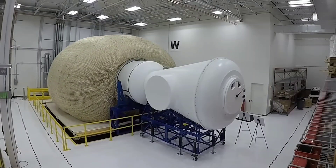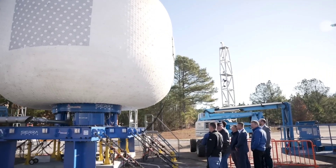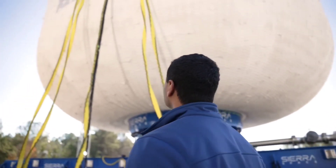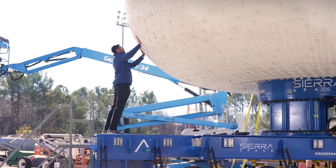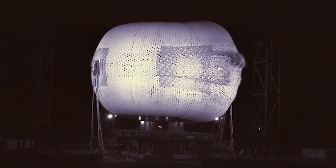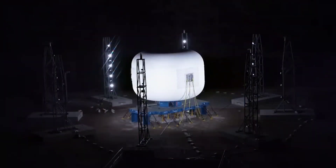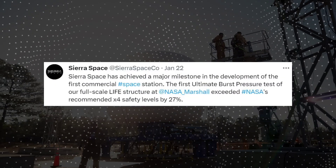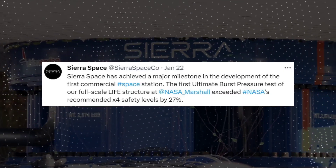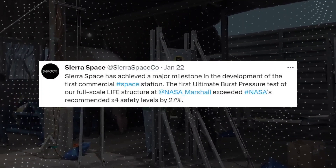Additionally, they conducted long-duration pressure tests where the pressure shell was kept pressurized for an extended period of time. Just a few weeks ago, Sierra Space achieved a major milestone in the development of the first commercial space station. They successfully conducted the first Ultimate Burst Pressure Test on a full-scale LIFE structure at NASA Marshall. The results were impressive, exceeding NASA's recommended safety levels by 27%. The full-scale unit reached a pressure of 77 psi before bursting, surpassing NASA's maximum operating pressure of 60.8 psi multiplied by a safety factor of 4.